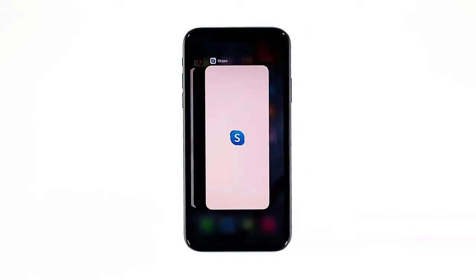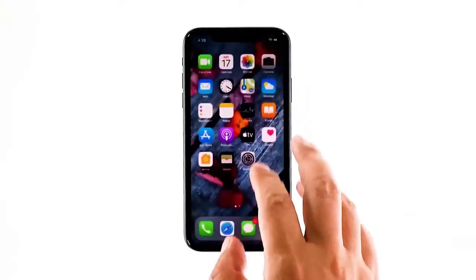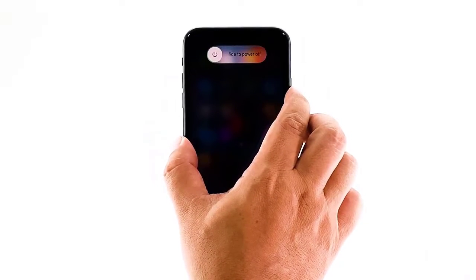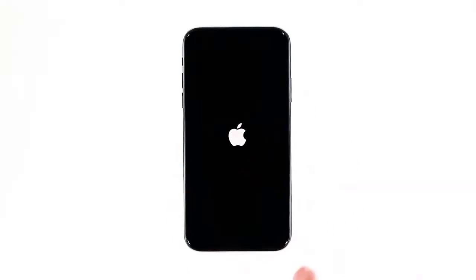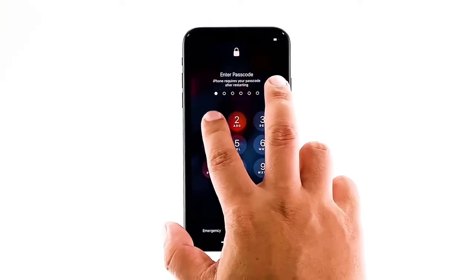This will show you the app previews. Now swipe up on the previews to close them. To force restart your iPhone, quickly press and release the volume up button, then do the same for the volume down button. The moment you release the volume down button, press and hold the power key for 15 seconds or until the Apple logo appears. Wait for your iPhone to finish restarting, then check if it still lags and freezes.